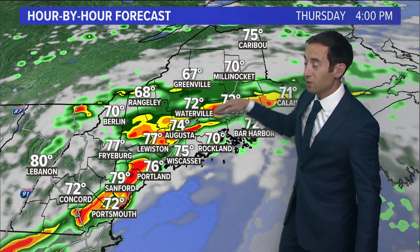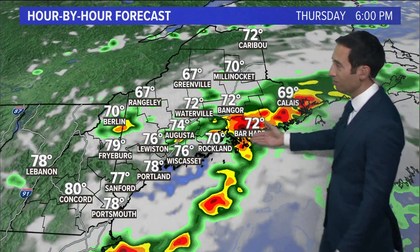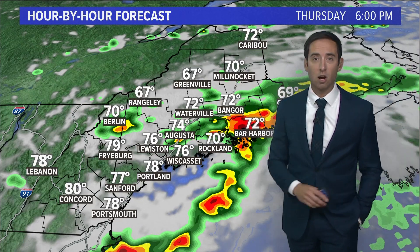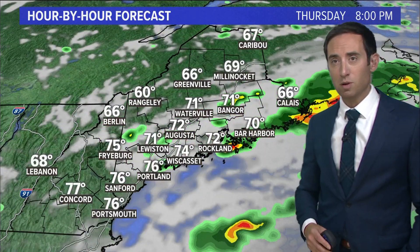This line moves through pretty quickly — four to five o'clock over southern Maine, and then down-east Maine it rumbles through at five or six. But the dynamics up here are not as good, so they're more likely to be heavy thunderstorms with rain but with less chance of strong winds and rotation.